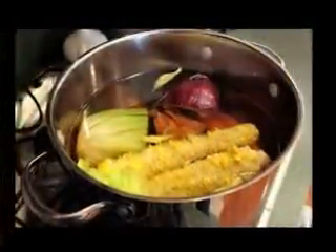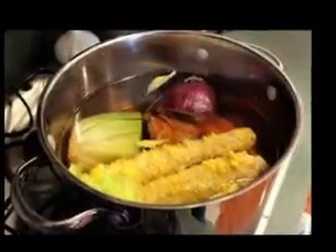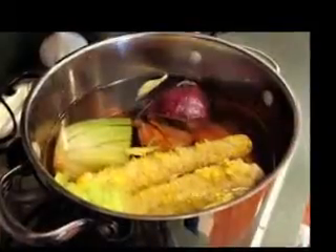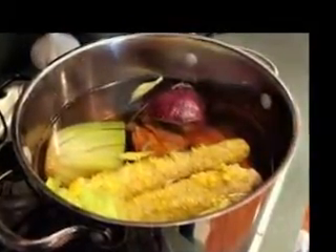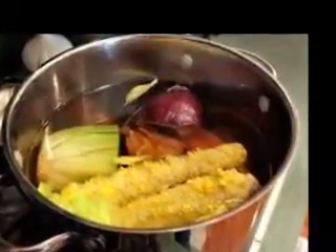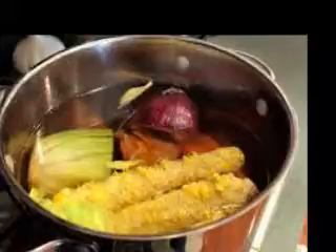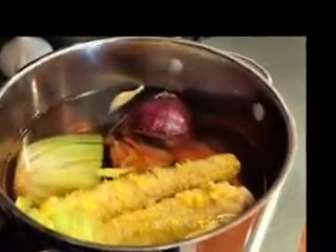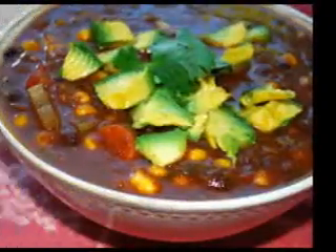How to verify nest authenticity: avoid buying prepackaged bird nests, as they are extremely difficult to verify. Take note of size: Swiftlets that produce the nests do not have exactly the same size, so all their nests cannot be exactly the same size. On average, most nests have a diameter of 6 to 7 millimeters, weigh about 10 to 15 grams, and have a thick base and thin wall. Nests that are all the same size are not authentic — they are man-made. Authentic nests may be similar in size but not exactly the same.